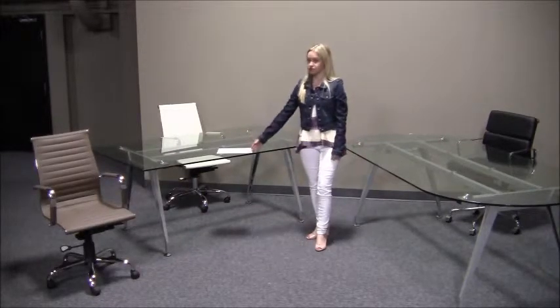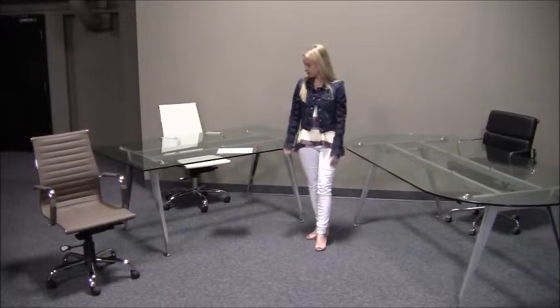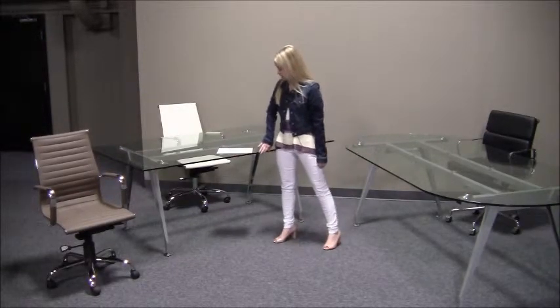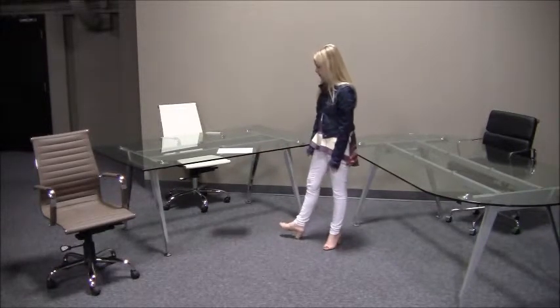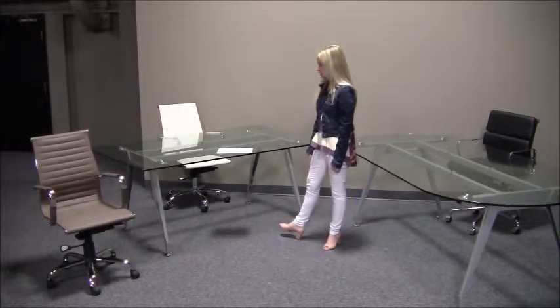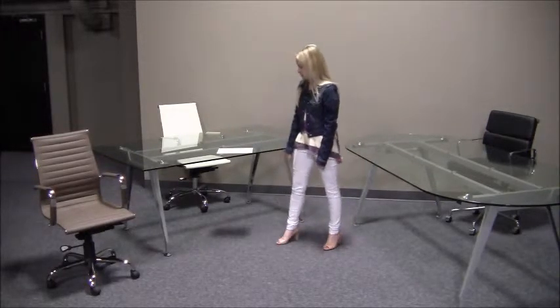Available in six foot or eight foot sizes in both rectangular and oval. Constructed of metal frames and heavy one-inch or half-inch thick tempered glass. Round feet are pivoting and height adjustable so you can level them out on uneven floors. Just a standard gray frame leg with chrome accents on the foot and on the accents on the table.